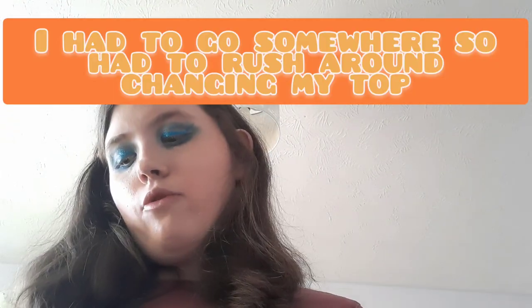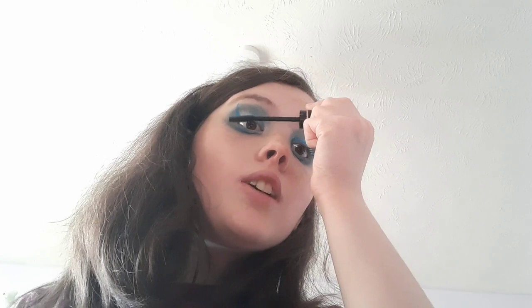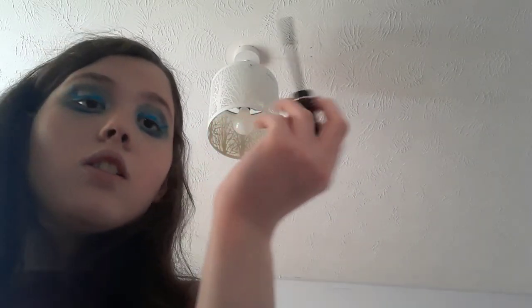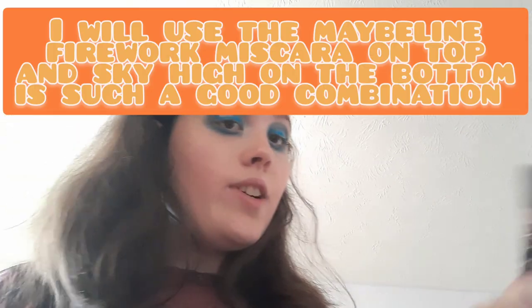My long-term favorite is the Maybelline Sky High mascara in Cosmic Black. The wand looks like this and it's a very good lengthening mascara. I wouldn't say go for it if you want volume — it's not really the most volumizing — but it's a great lengthening mascara. It's also quite a good brush for my lower lash line.